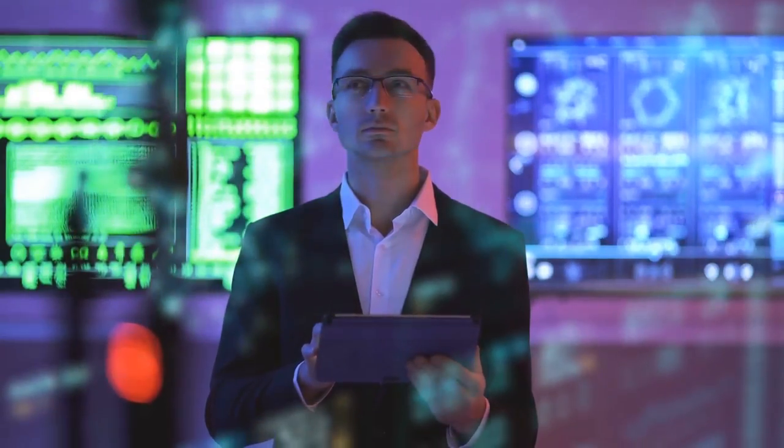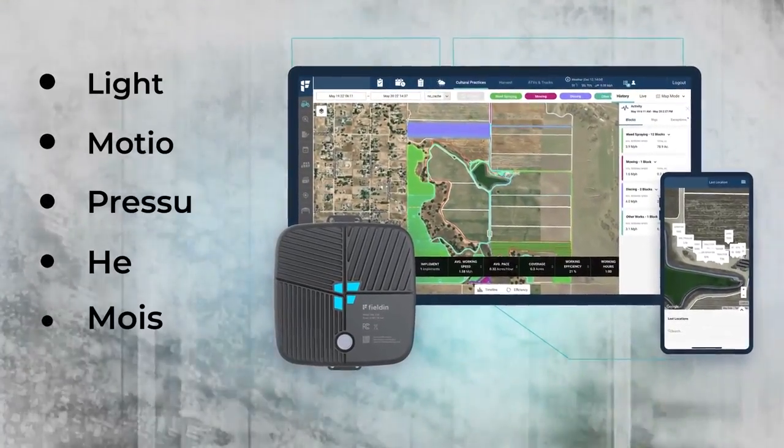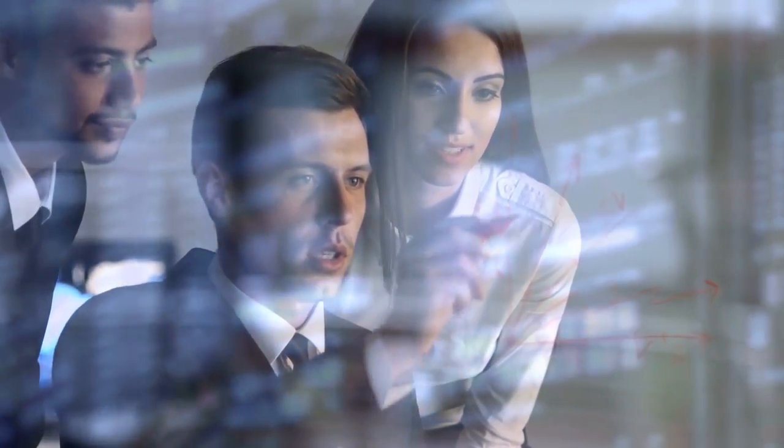But the most used technology in this regard is no doubt sensors — the electronic devices that receive some stimulus such as light, motion, pressure, heat, or moisture, and translate that data into a form that can be understood by humans.